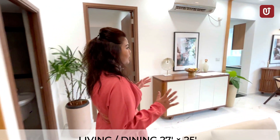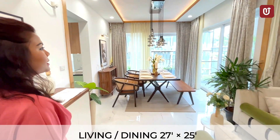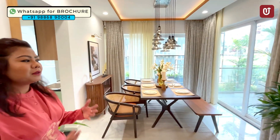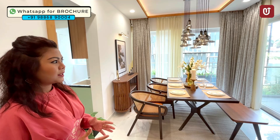This is a spacious living and dining area. The ceiling height is 10.1 feet, which is equivalent to a villa, so we are giving you a feel of a villa inside an apartment. This is what we cater to.